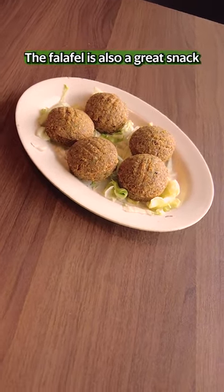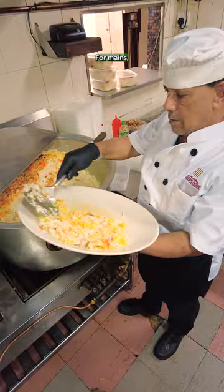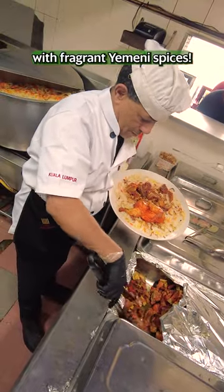The falafel is also a great snack to have before your mains and is well spiced with lots of chickpea flavour. For mains, we recommend the lamb mandi which is steamed with fragrant Yemeni spices.